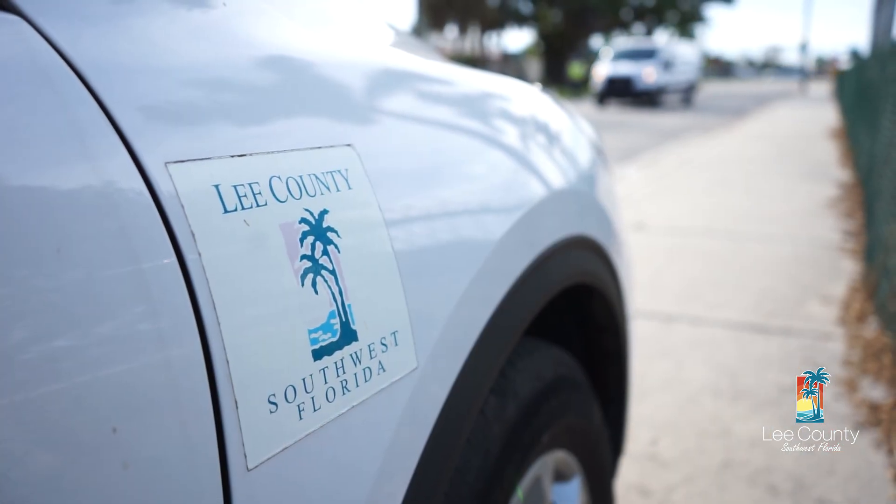Hello, my name is Travis Rozier, and I'm a content creator for Lee County Government. We are starting a new video series called Did You Know?, beginning with this episode.